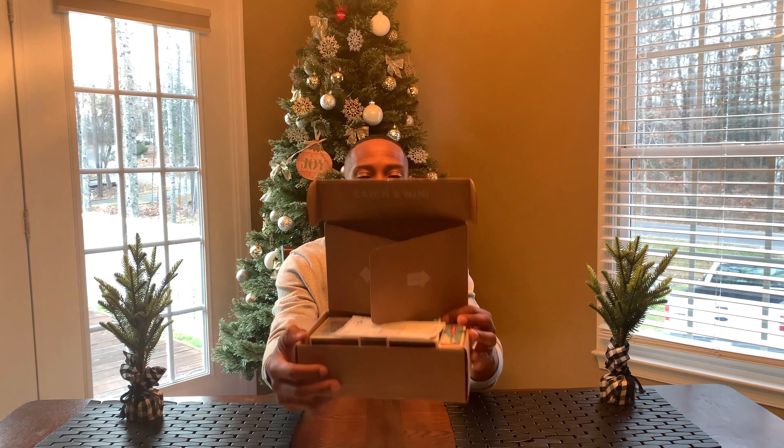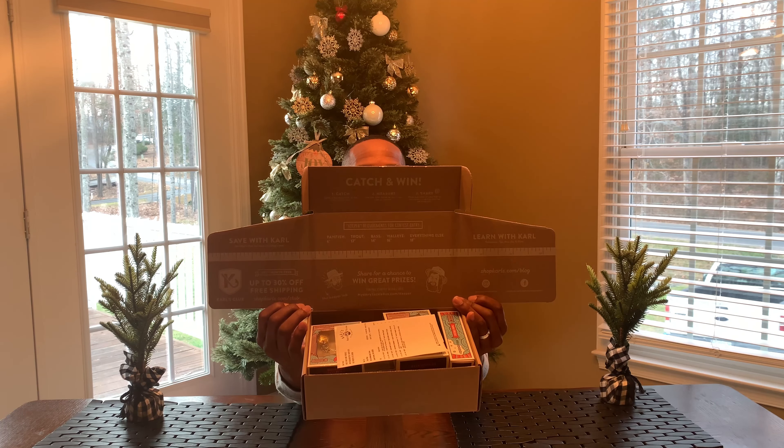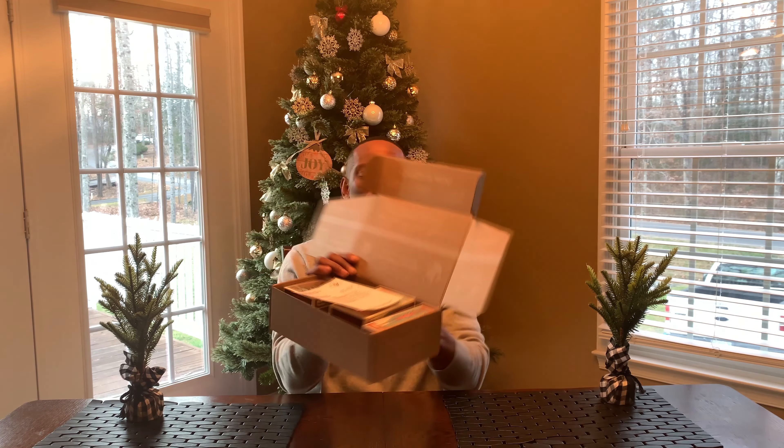It unfolds just like that, so in case you were thinking about getting one of these boxes, you might want to. On the inside it has a 'Catch and Win' prompt — share your pictures on Instagram — and it's got a measuring ruler inside. There are a few other things but I'll skip that for now.